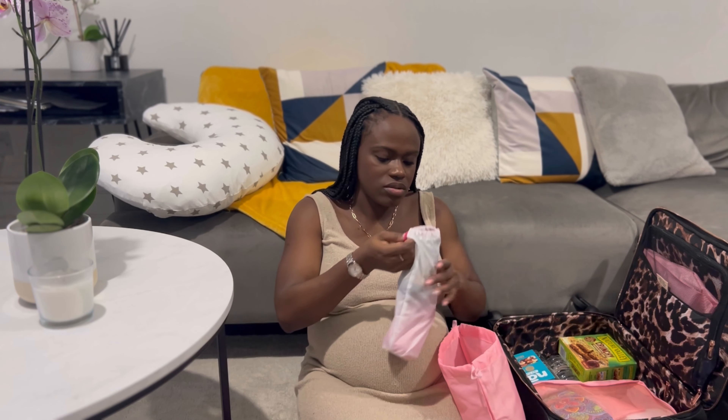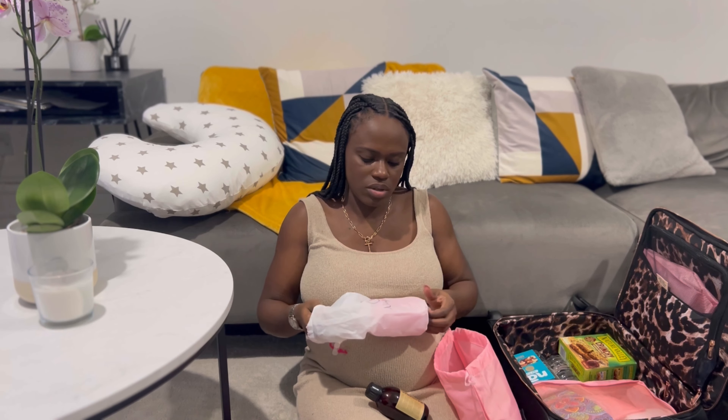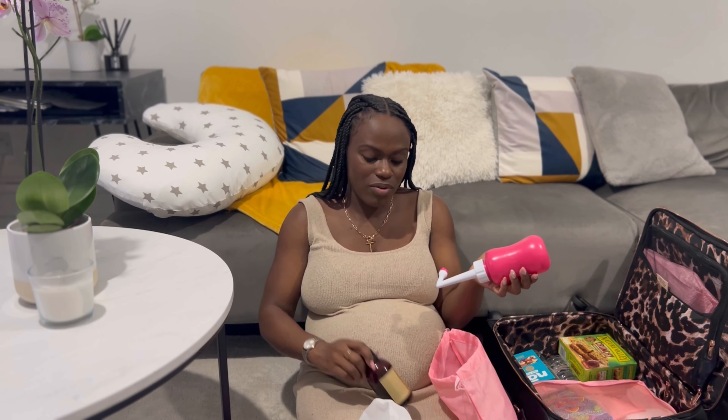Also in the shower bag I have a peri bottle from a shop called Ninja Mama — you put water in and squeeze it on your lady bits. I'm also going to add some witch hazel, which is great for postpartum care. I'll add a bit of witch hazel to the water before squeezing it on.